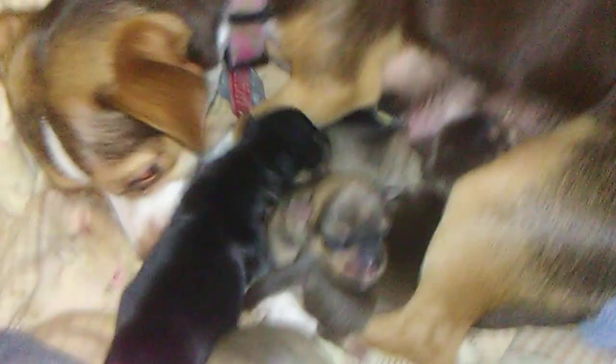And then we got this other fat boy here, and they're all doing really good and they're healthy. I just wanted to show you a little close-up of them all feeding.